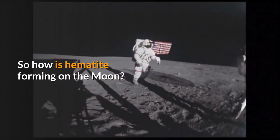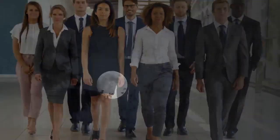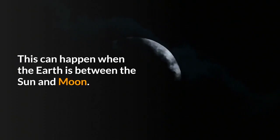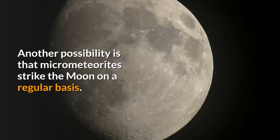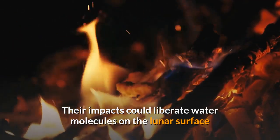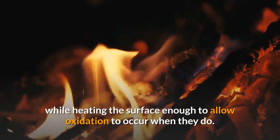So how is hematite forming on the Moon? The team has a few ideas. One is that the Moon can be shielded from the solar wind when it passes through the tail of Earth's magnetic field, which can happen when the Earth is between the Sun and Moon. Another possibility is that micrometeorites strike the Moon on a regular basis, and their impacts could liberate water molecules on the lunar surface while heating the surface enough to allow oxidation to occur.